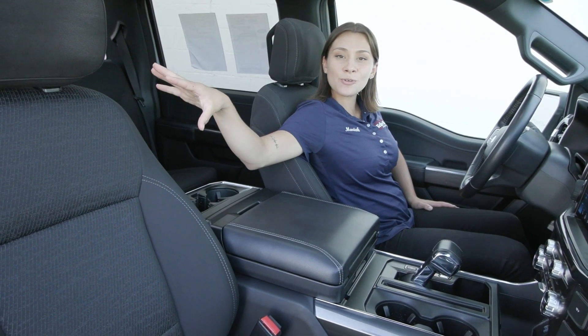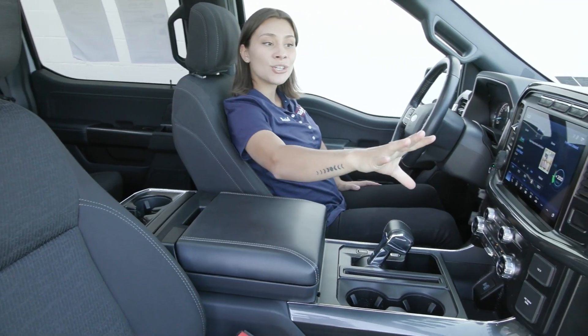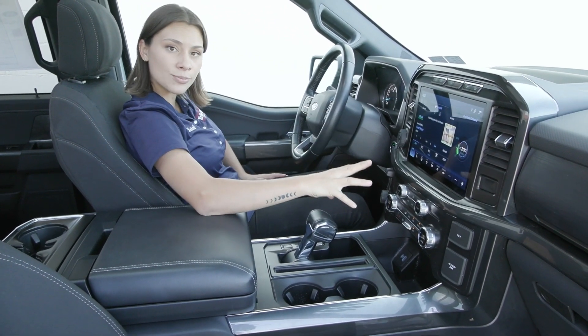Inside you have the beautiful black sport cloth seats with the all-weather mats down below in the front and the back. You also have the beautiful interior with your 12-inch display screen here and great options included.